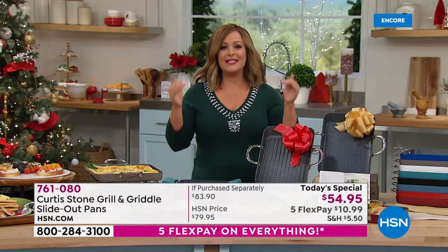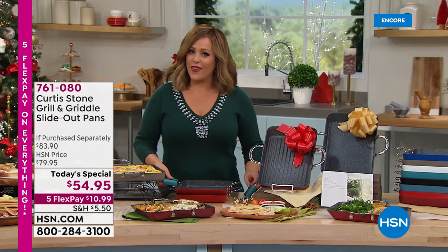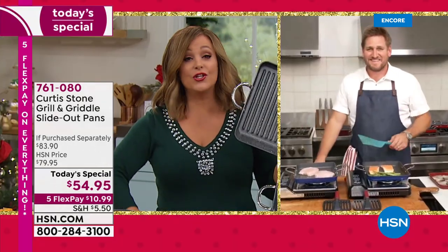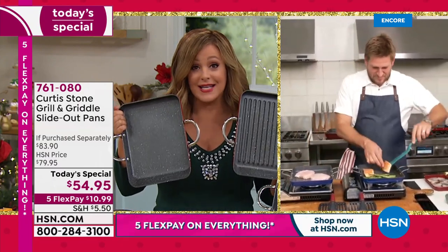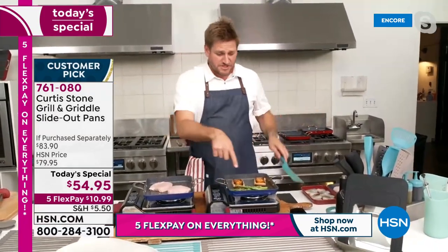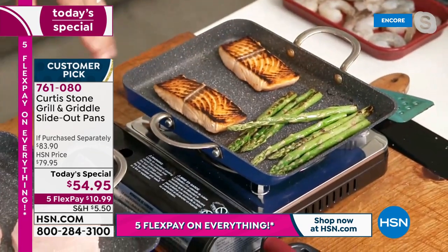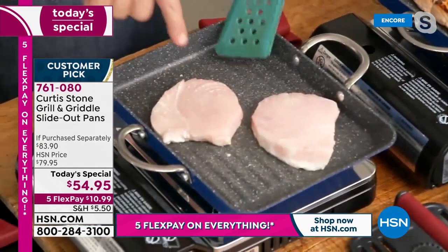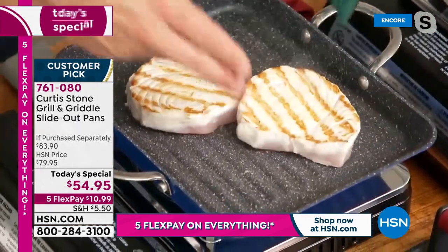When you're looking to check people off the holiday list, you want things that are really practical and people will use every single day. You're looking at two pans you'll reach for every single day, and even the cleanup's a breeze. I'm just turning my salmon — you can see the beautiful color. I threw some swordfish onto the grill pan. Oh yeah — we get the grill marks every single time.